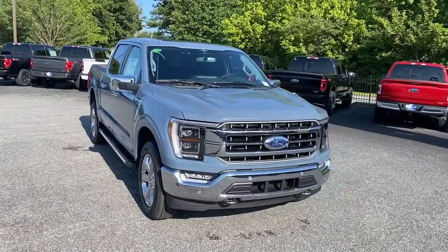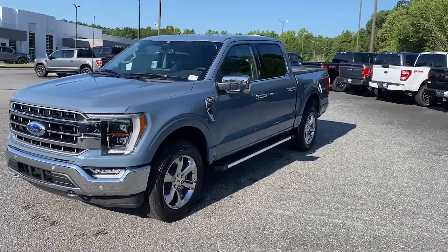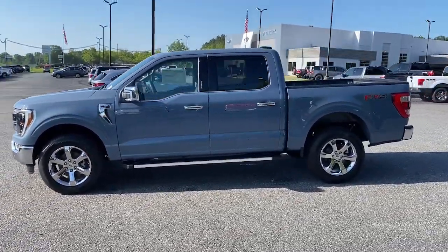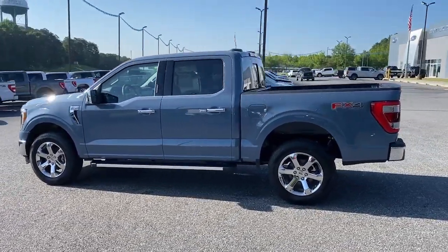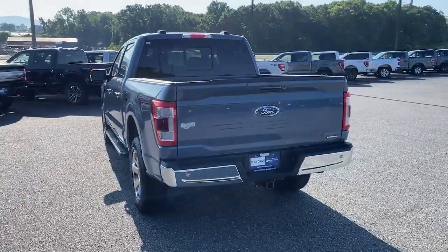You just found the 2023 Ford F-150. Take a closer look at this full-size F-150. It's the light-duty pickup that leverages military-grade aluminum alloy and high-strength steel to produce class-leading towing and payload capabilities.